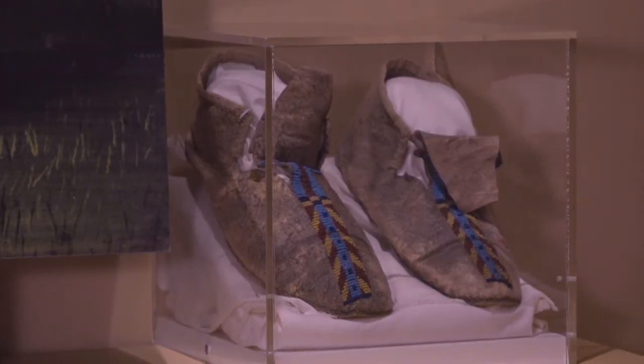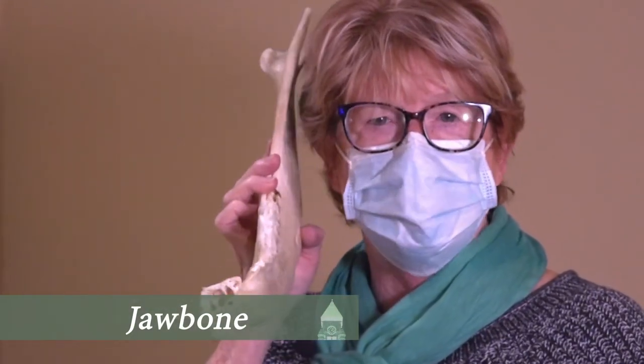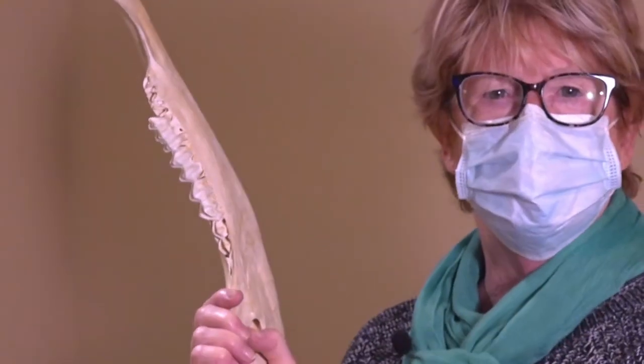This you would probably know is the jawbone of the bison. The jawbone could be used as an instrument in a ceremonial dance. When you shake it like this you can hear the teeth rattle.